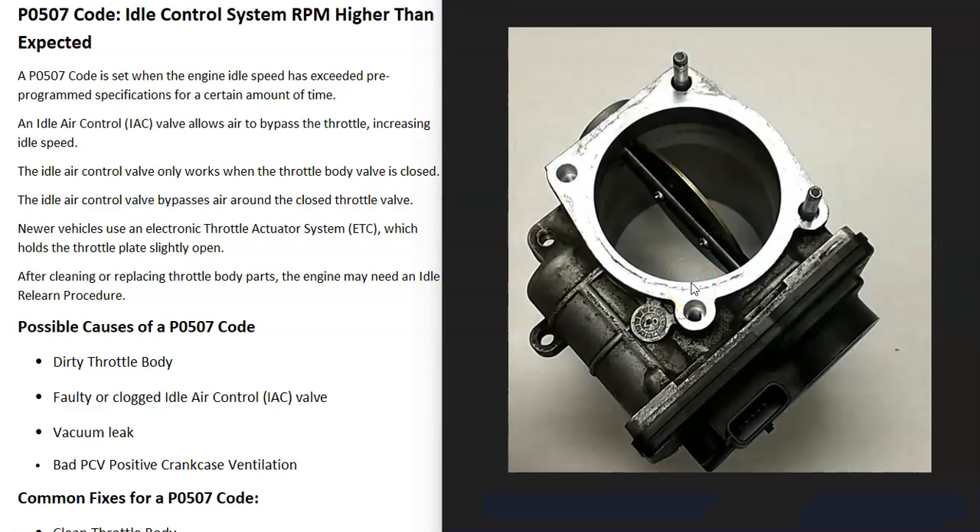There's also a system called an electronic throttle actuator, which basically means the computer can directly control the butterfly inside the throttle body. So instead of having a small port that bypasses the butterfly, the computer opens the butterfly slightly. Just be aware there could be different idle control systems, but those are the two main ones.